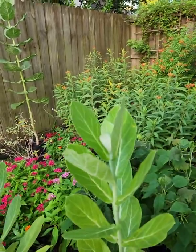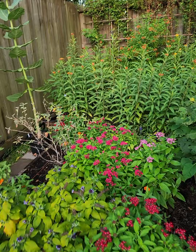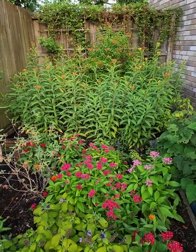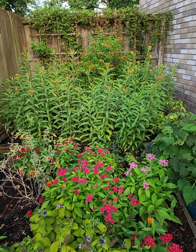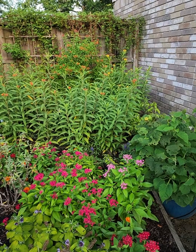All right, well I did want to share — this is just what we call the south bed. I just wanted to share the different parts of our garden. I hope you all have a great day.